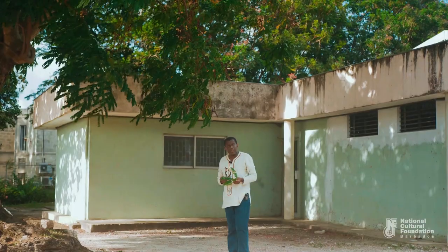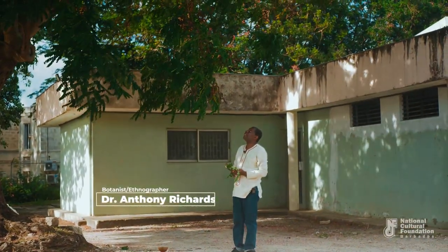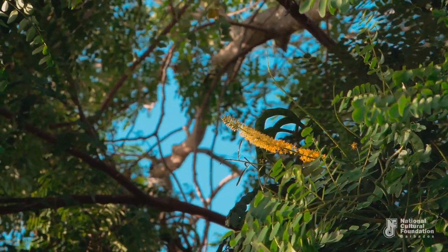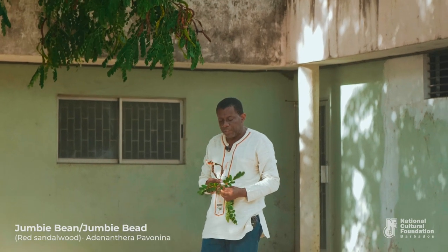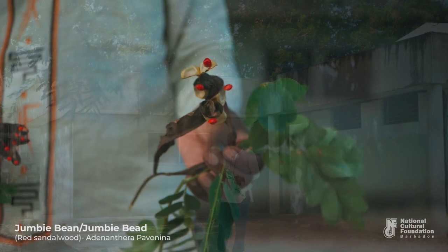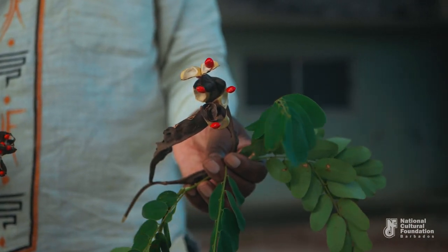Here we are at Pelican Village, Bridgetown, and we've come to see this magnificently green tree, which is called in Barbados the Jumby Seed or Jumby Bean Tree. And here are the Jumby Beeds — these bright red beads inside of a long pod.